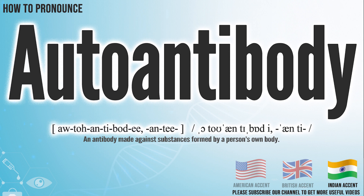In the Indian accent, it pronounces autoantibody. Autoantibody.